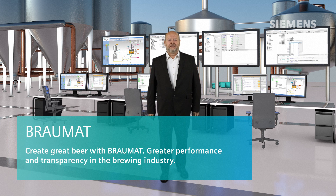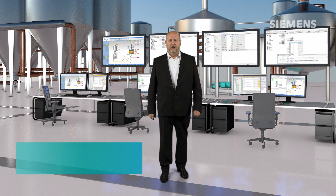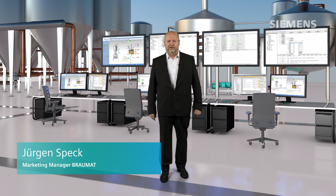Warm welcome. Since more than 43 years, Braumart is a key player in the international food and beverage market when it comes to brewery and malting process automation.